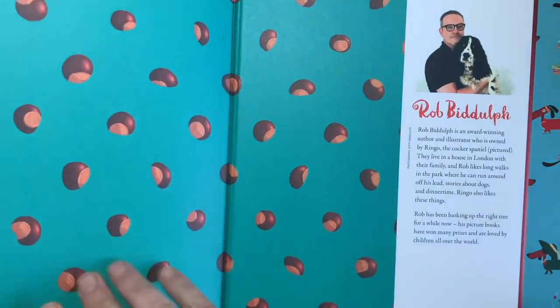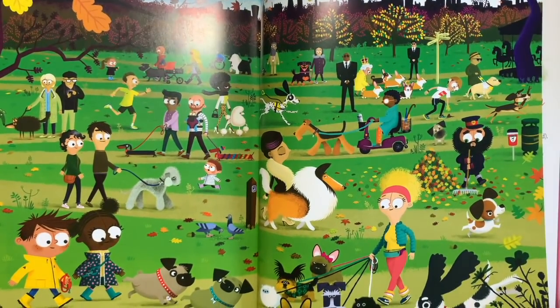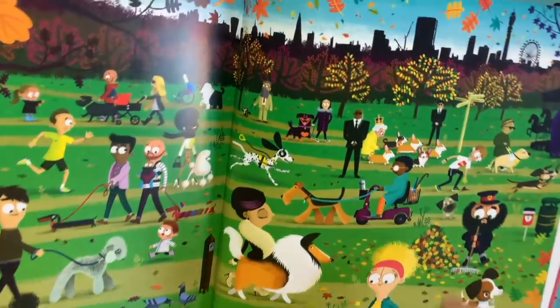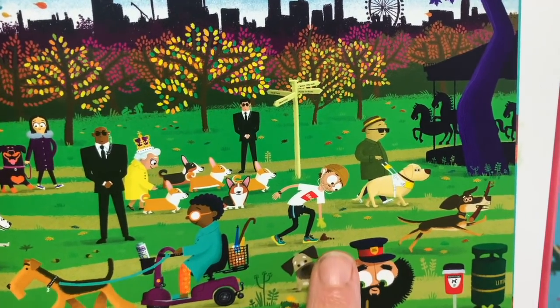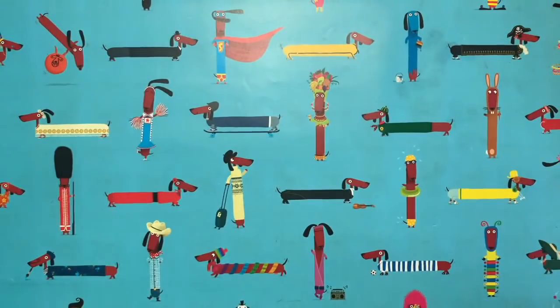That was a really fun one because I got to draw lots and lots of doggies with their humans — including my brother! Oh, he makes an appearance. Haha, that was fun to do. Right, we are here today to do a drawing together.